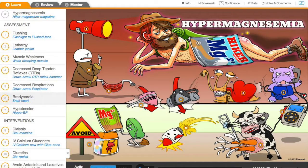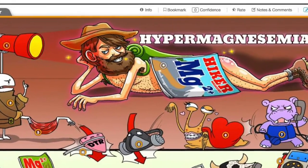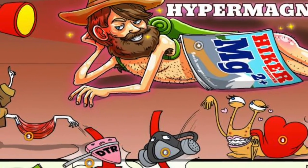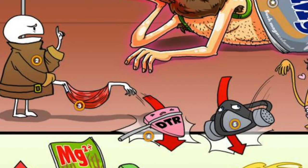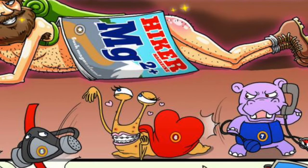If you have too much magnesium — hypermagnesemia — you can remember it with the hiker magnesium magazine. He's just chilling, relaxing. Everything in the whole body is relaxed and slowed down: decreased deep tendon reflexes, decreased respirations — you can see the down arrows for DTRs and respirations right here. Along with that, everything else is relaxed: bradycardia, hypotension — all down. That's what you need to remember for hypermagnesemia.